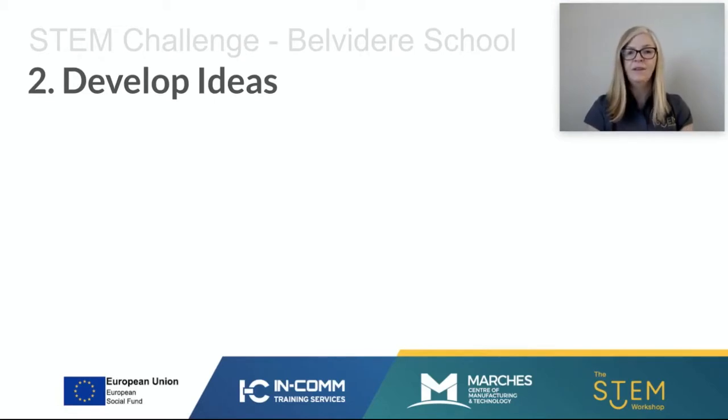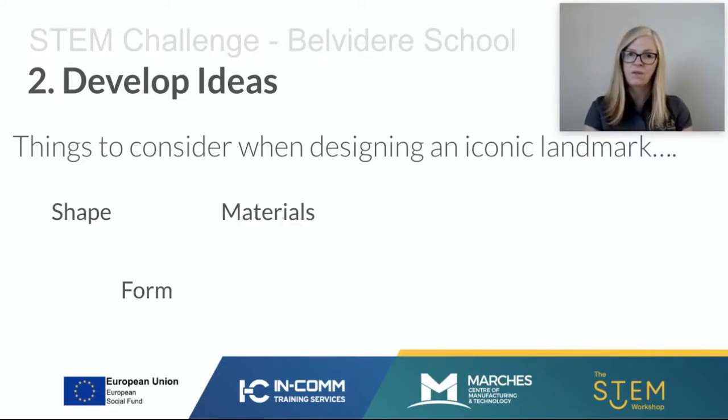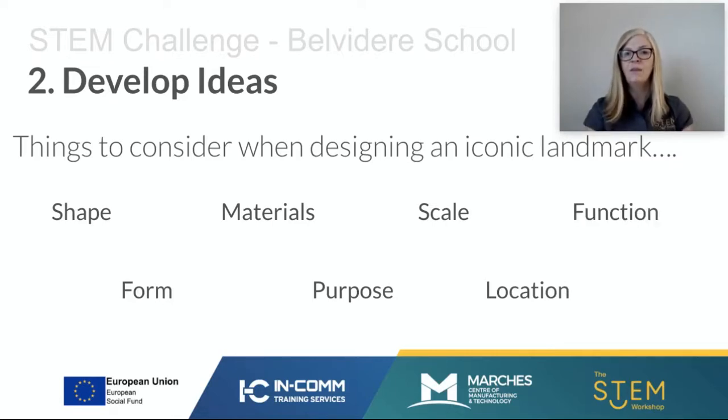I've demonstrated how you could create a shell structure and a frame structure, and explained how you might make something out of solid material. What other things do we need you to consider when designing an iconic landmark? Think about what shape it would be, what the form would be, what materials you will use, and choose shapes and materials that will really help your landmark stand out. Think about the purpose — does the landmark have a purpose? What scale and size will you build it at, and where might it be located? Will it have a function? For example, the Shard is used as office space and has a restaurant at the top.